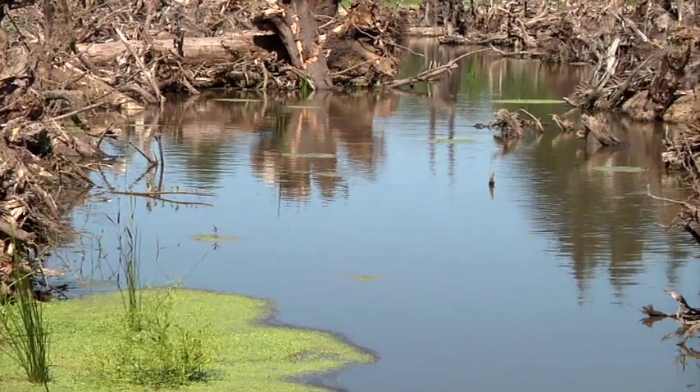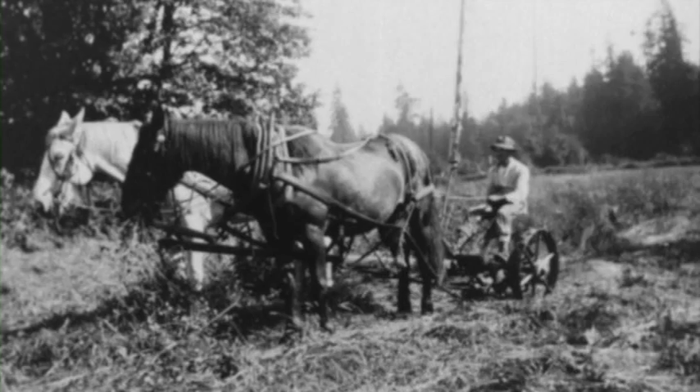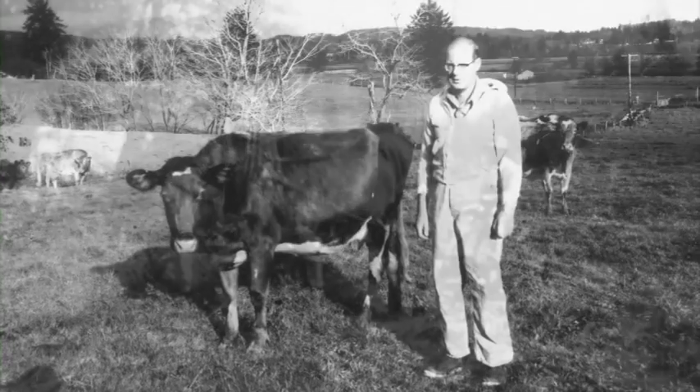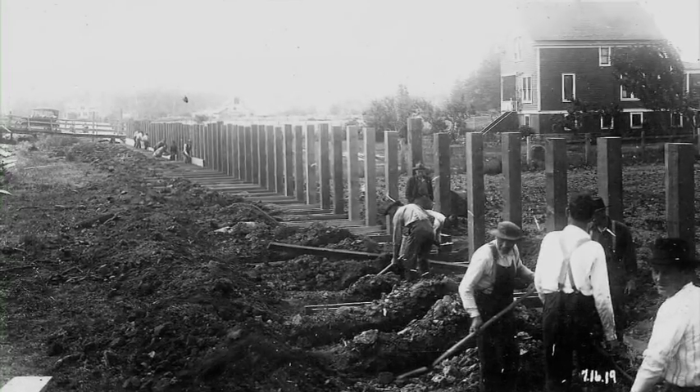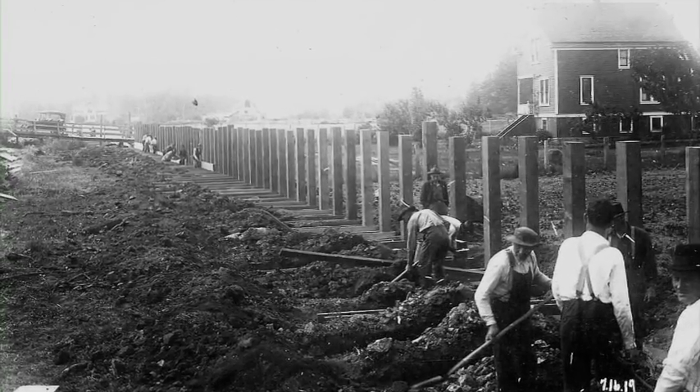Once a tidal marsh, this land has been used for agriculture for decades. In the 1930s, the U.S. Army Corps of Engineers built dikes and levees throughout the watershed. In the process, they eliminated about 95% of the wetlands.